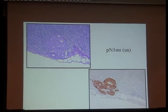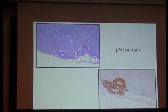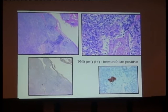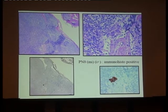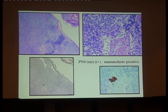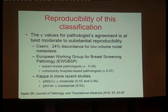Here is an example of pN1 micrometastasis in a sentinel lymph node, and this is an example of isolated tumor cells — cells that you would only find if you do immunohistochemistry. For these very small areas, perhaps 20 tumor cells in the node, they can be found at the periphery of the node, in the sinus, or in the middle of the node.